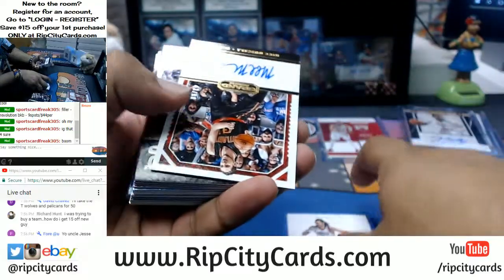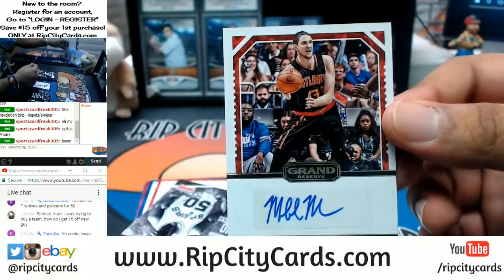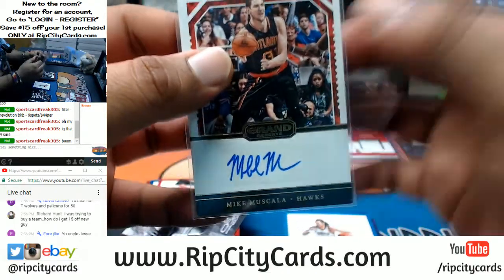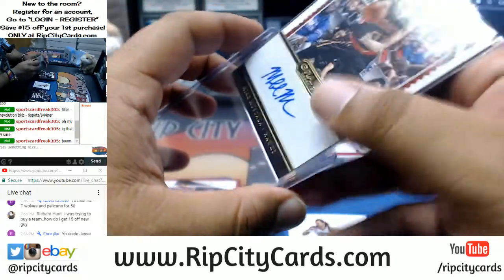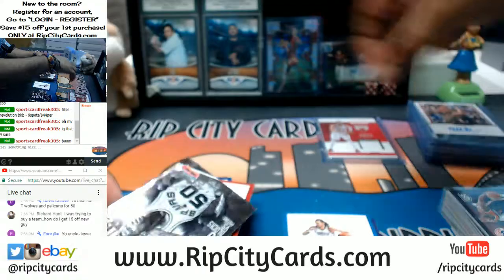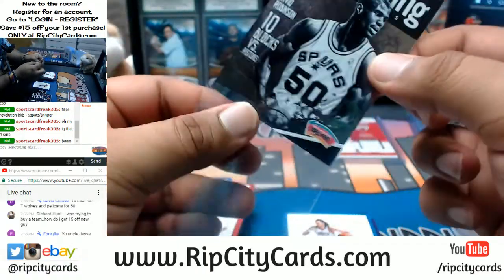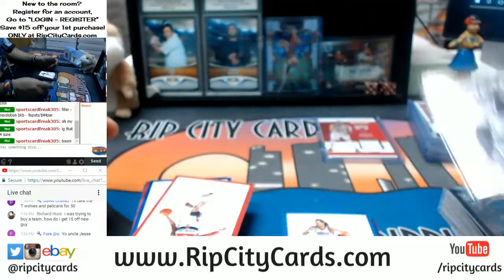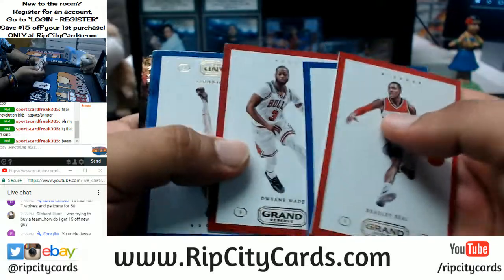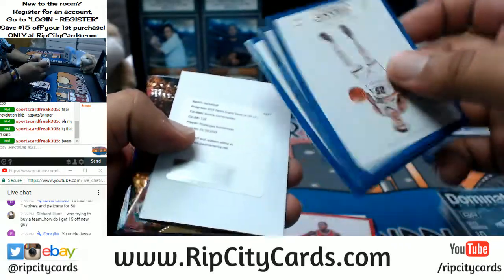We have an autograph for the Hawks — Mike Muscala, numbered 10 out of 99. Speaking of the Hawks, did anybody see that game last night — Georgia and Alabama? There must be something in the water out there in Georgia, they just do not want to win. It's such a shame because I really don't like Alabama, but you've got to give credit where it's due.